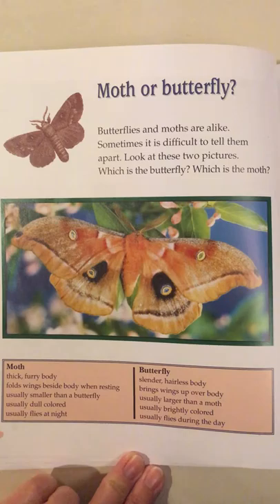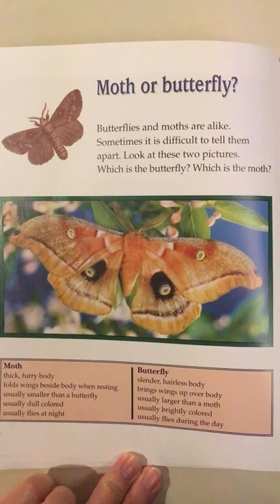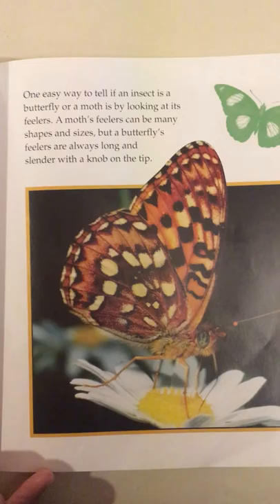Butterfly: slender, hairless body, brings wings up over body, usually larger than a moth, usually brightly colored, usually flies during the day.